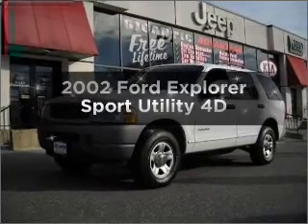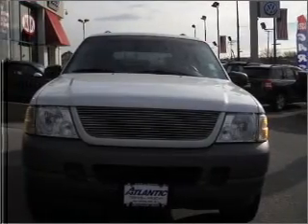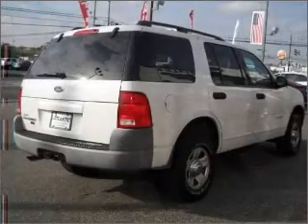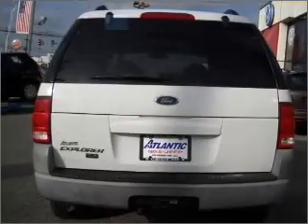Check out this 2002 Ford Explorer. This is the set of wheels you've been looking for, with a reliable engine that responds smoothly to its automatic transmission. Stand out from the crowd with premium wheels. The anti-lock braking system will keep you safe on the road.